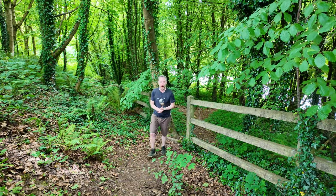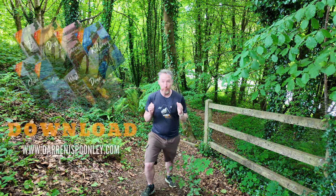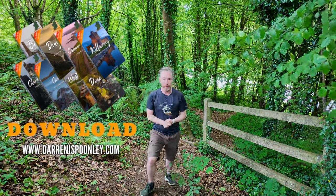Welcome back to the channel and the vlog. My name is Darren. I'm an outdoor photographer based here in Ireland and I've got some exciting news for you today. I've completely redesigned my photography location guides from the ground up and I'm so excited to share them with you.